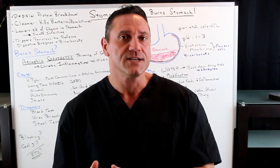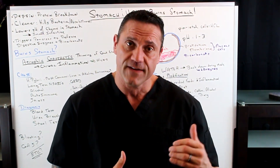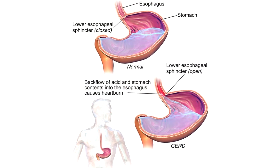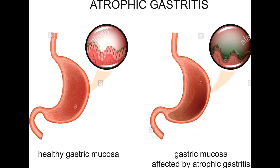So I'm going to answer the question: when I take hydrochloric acid as a supplement and/or apple cider vinegar to help balance out the pH of my stomach, my stomach burns. Why is that? Well, what happens is that you have what's called atrophic gastritis.